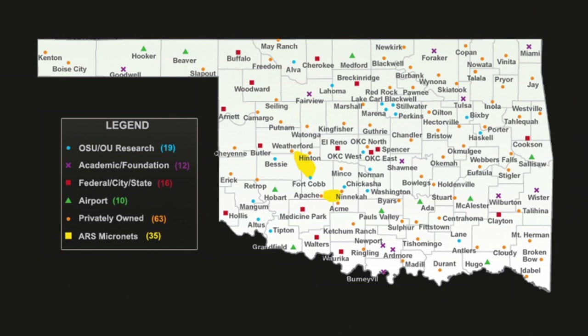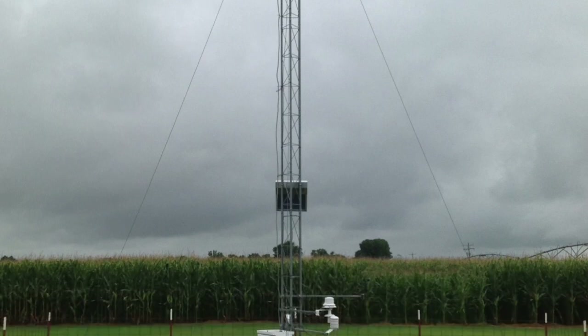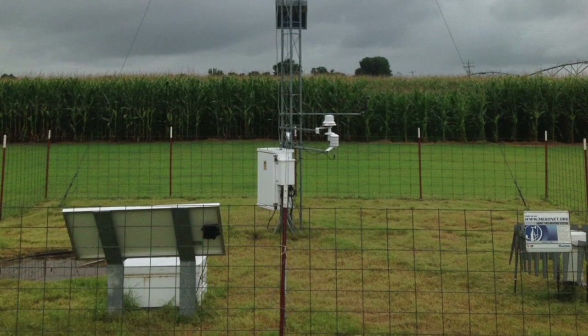In 1991, Governor Henry Bellmon gave us our initial funding to put out our first 108 weather stations. J.D. Carlson did Eastern Oklahoma and I did Western Oklahoma. When we started out, we thought we were going to have trouble locating places to put all of these sites. We primarily worked with OSU and county educators across the state to look for good representative sites in each county. There are people actually competing to get one of these sites on their land — we thought they wouldn't want to give up a corner of their pasture for this big 30-foot tower, but they were actually eager for it. We had those deployed by January 1, 1994, and our network was operational.